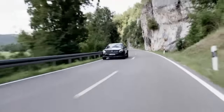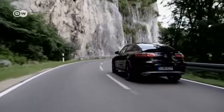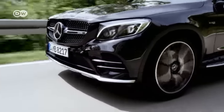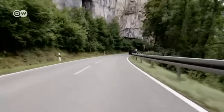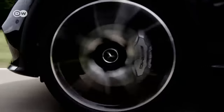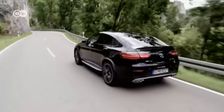Mercedes-AMG is expanding its product portfolio with the GLC 43 4Matic Coupe. This dynamic model combines an elegant sporty design with the brand's hallmark driving performance and the advantages of an SUV. The three-liter V6 twin-turbo engine, 9G-Tronic automatic transmission, and AMG Performance 4Matic all-wheel drive with its rear bias ensure an agile on-road drive.